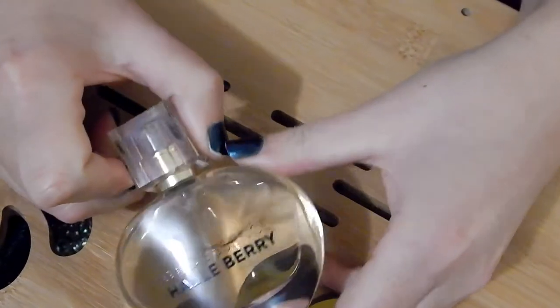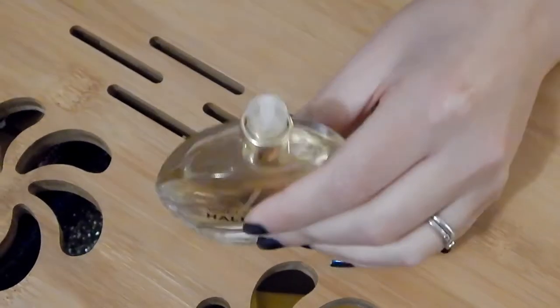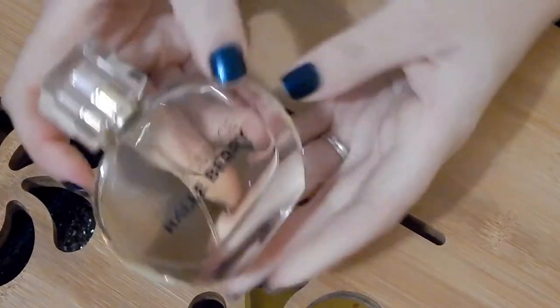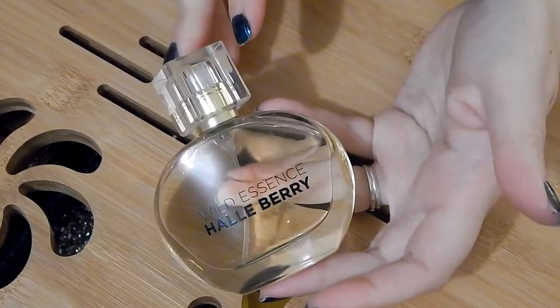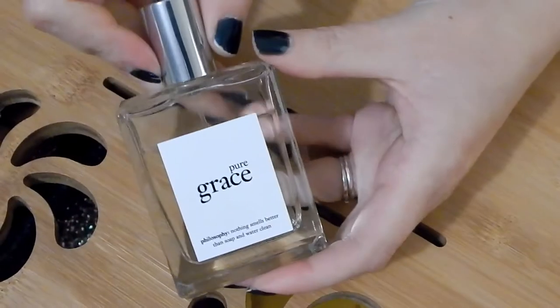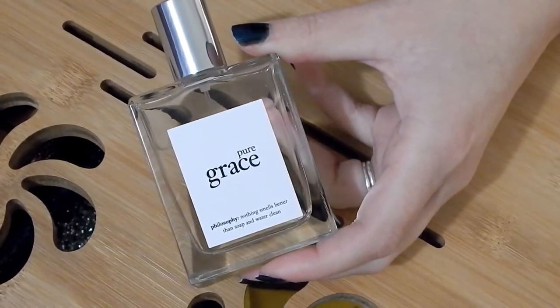Now we're getting down to the ones I'm not sure about. This is Halle Berry in Wild Essence. I think my tastes have changed on this perfume — it smells good but I'm just into the other ones more. This one's been sitting and I haven't used it in a long time, so I'm going to declutter this one.